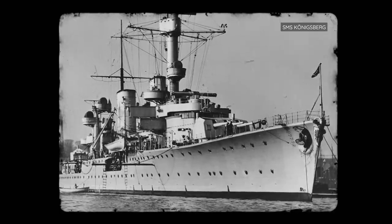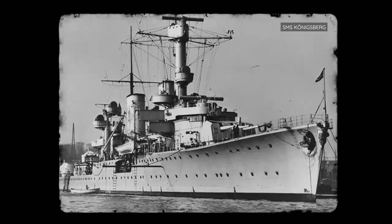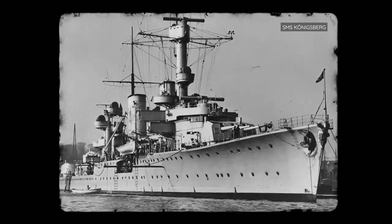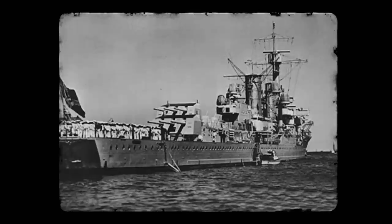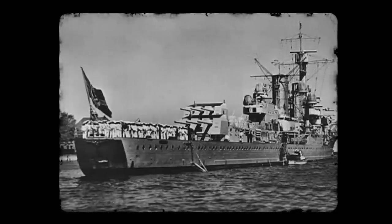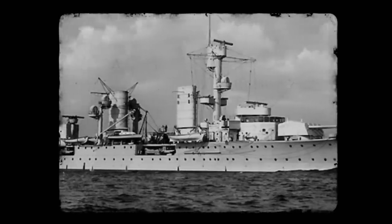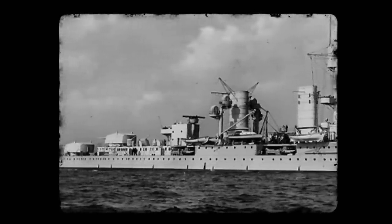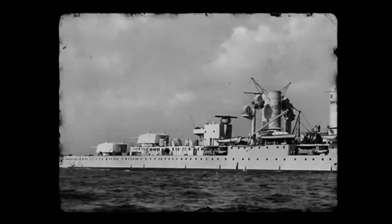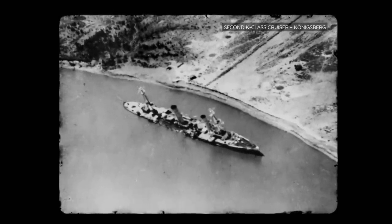Throughout that decade, the cruisers suffered due to their light hulls — fractures and tears were common in harsh weather or when the ship's guns were fired. In 1939, after the outbreak of World War II, these cruisers were sent to lay mines in the North Sea. In April 1940, all three ships participated in Operation Weserübung, Germany's invasion of Norway. On the 9th of April, the first K-class cruiser, Karlsruhe, sank after being struck by a pair of torpedoes — the crew scuttled and abandoned her. A day later, a second K-class cruiser, Königsberg, was damaged by shore batteries, then went down after the Royal Air Force bombed her while at anchor.